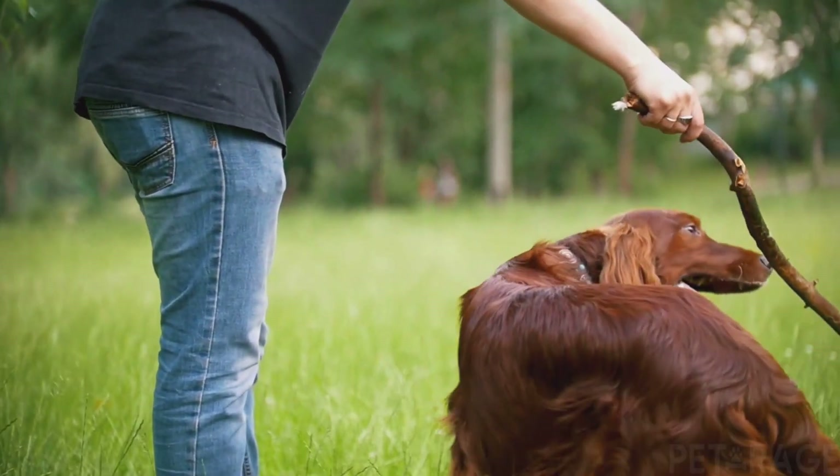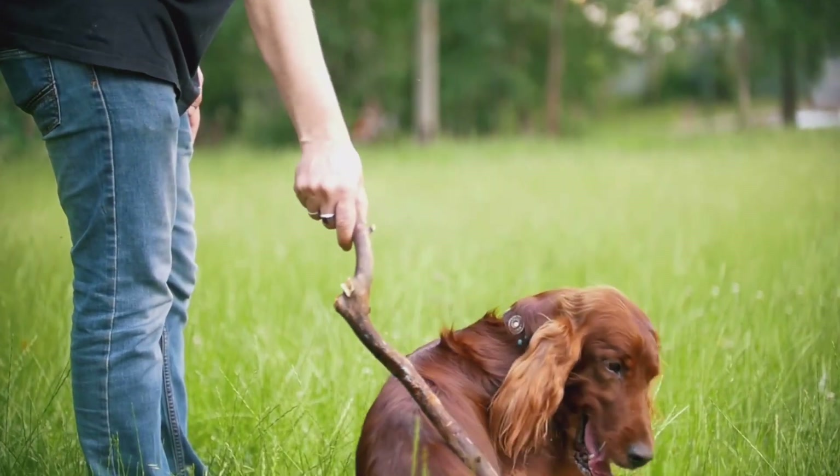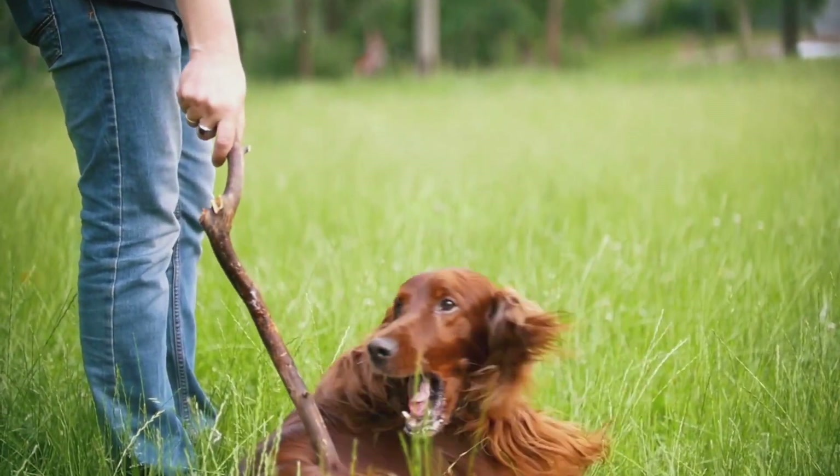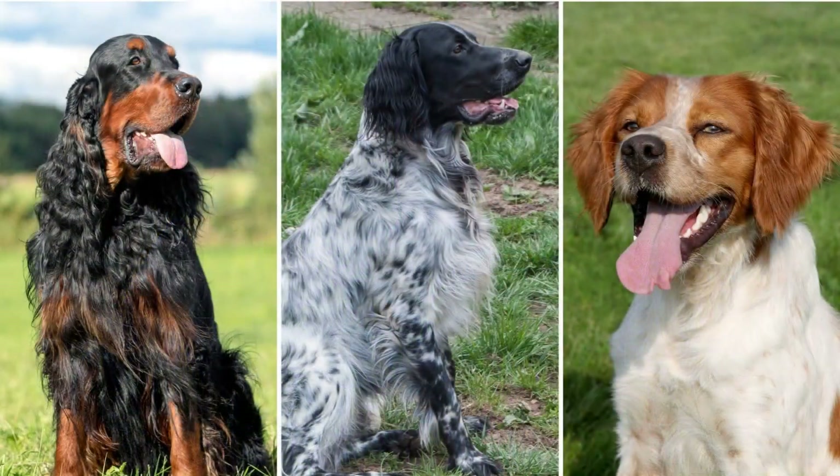In landmark research on modern dog breed development, the Irish Setter has been shown to share the most common DNA with an ancestor of the following three breeds: the Gordon Setter, the English Setter, and the Brittany.